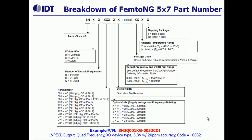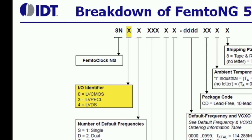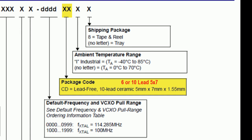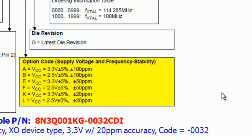This slide shows the nomenclature of IDT's crystal oscillator and VCXO parts. These parts are available in several variations. For example, they are available in LVCMOS, LVPECL, or LVDS output levels. One can get these in either 6-lead or 10-lead packages. Supply voltages of 2.5 volts and 3.3 volts are available with PPM stability of plus-minus 20 PPM and plus-minus 50 PPM.